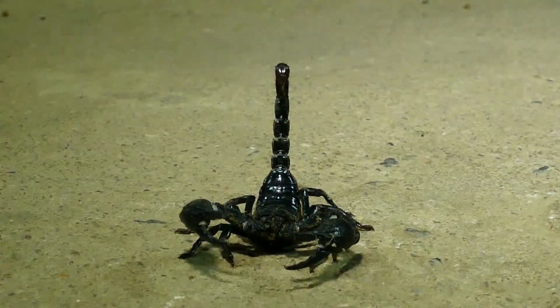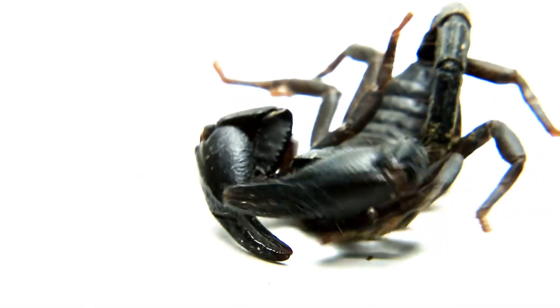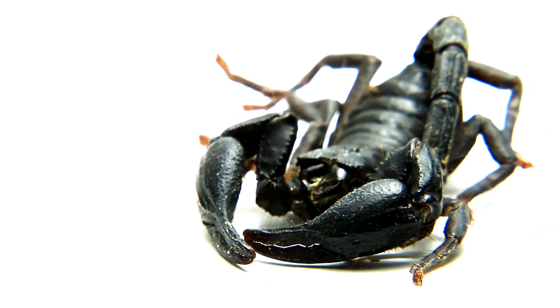Scorpions are awesome creatures. They look a bit like tiny lobsters with tails. But scorpions are not lobsters — they are arachnids, like spiders.